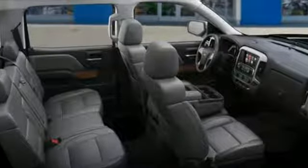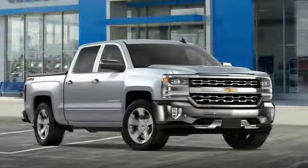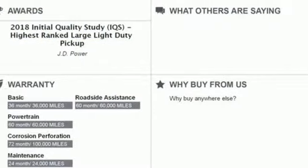It comes nicely equipped with features you'll love: Bluetooth wireless audio streaming, power tilt-down heated mirrors, front heated leather split bench seats, auto dimming rear view mirror, and OnStar remote link.